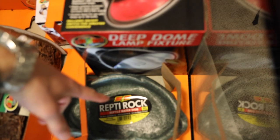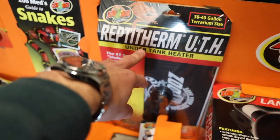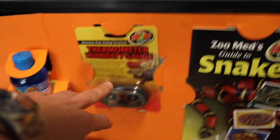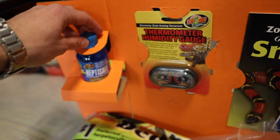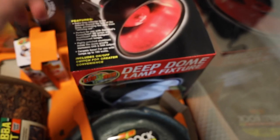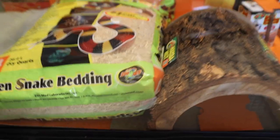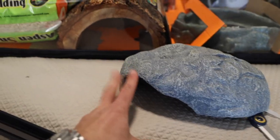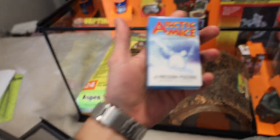Inside the tank kit you've got your water bowl, your heating lamp, a heating pad, and a thermometer. There's also water conditioner — you put it in tap water for the bowl and it makes the water drinkable for the snake. We got two hiding spots, aspen snake bedding, frozen arctic mice to feed the snake, and some tongs so we don't get bit.